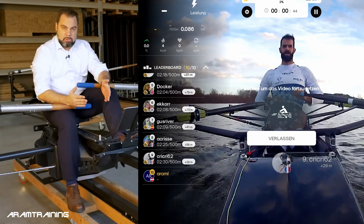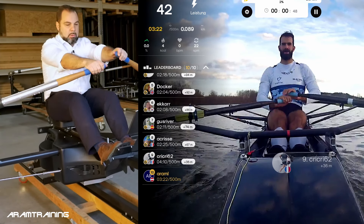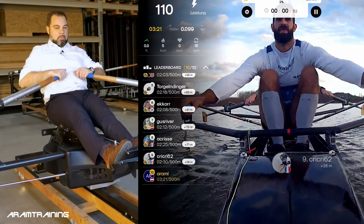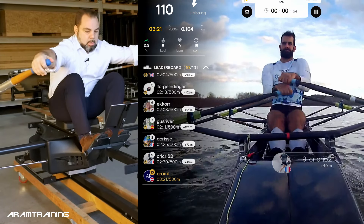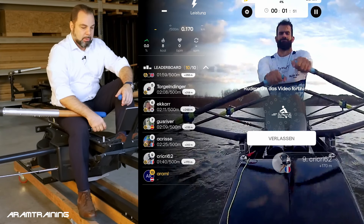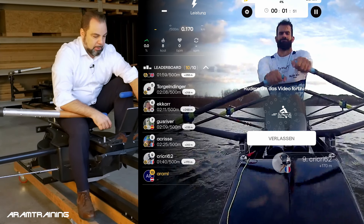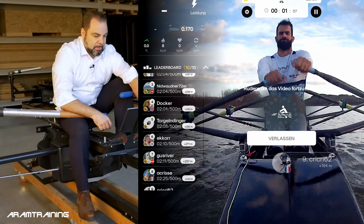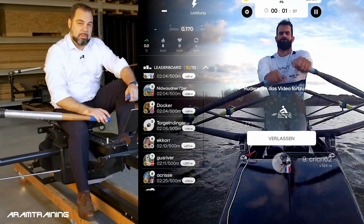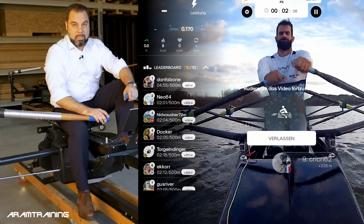Now that I stopped rowing, the video stopped playing. Let's do a couple more strokes. What you see on the left is a leaderboard. I'm last on the leaderboard right now, which is a pity, and there are 10 people competing. This is not necessarily happening live — you can do a live session as well, where you meet up at a certain point and schedule a session together. That's pretty cool.